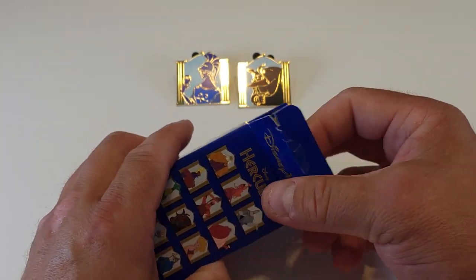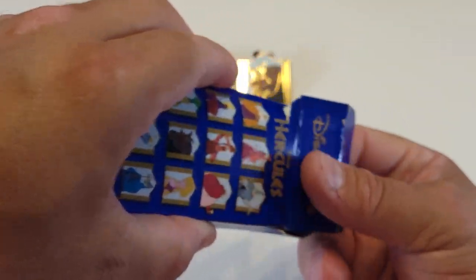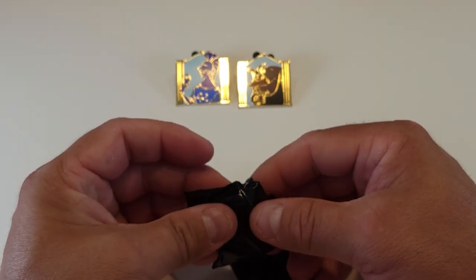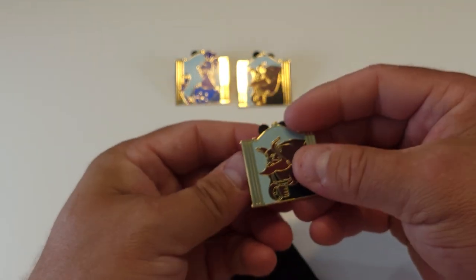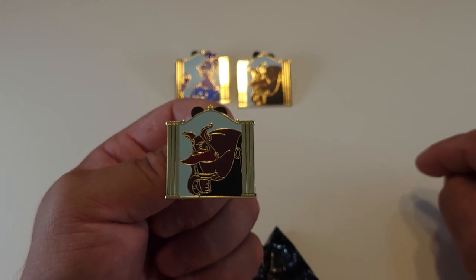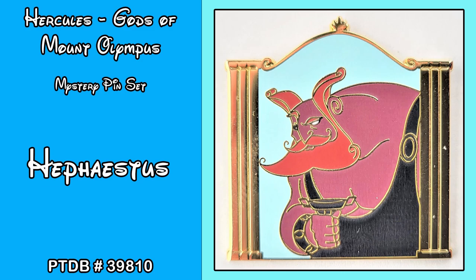Okay, second box. Up first we got a duplicate, which is okay because we will trade the duplicates for ones that we don't have. We got Hephaestus again, reference number 39810 — he is the god of fire, forge, and sculpture. That is a duplicate of Hephaestus.